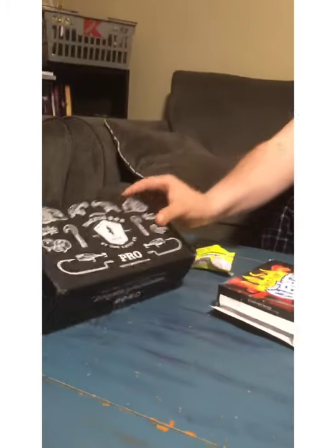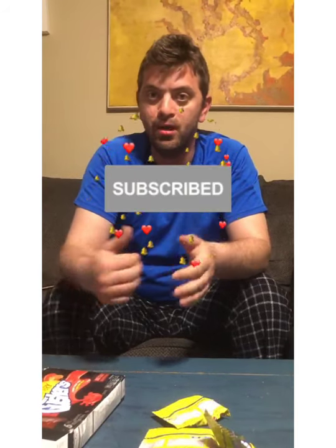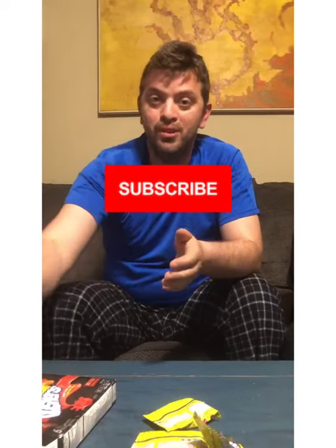I'm going to leave the link down in the description to the Mystery Tackle Box. If you guys sign up, it really helps my channel. Just go to the website but if you use the link that I put, it will help me out — I'd appreciate it. Y'all have a good one and come watch the next video for the slam. I'll see you guys.